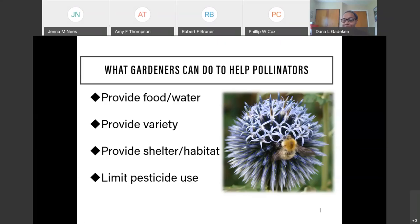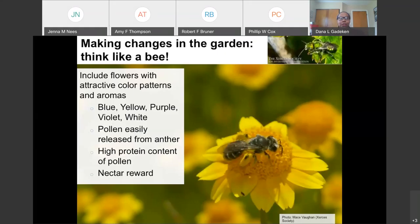We want to give pollinators food, water, all the things they need in their diet, and somewhere to live. When making changes to our garden, we should think like a honeybee. We're looking for plants with colors that honeybees recognize and respond to — colors like blue, yellow, purple, and white. These vibrant colors, when a bee flies by, incentivize those beneficial insects and bees to visit that flower.